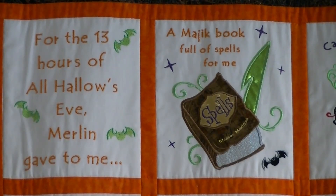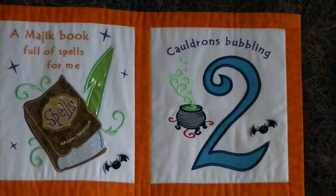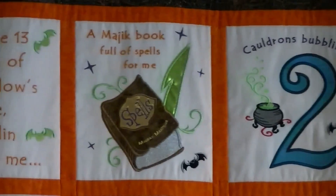The number is green lame. The gold on the book is gold lame. The book pages are silver lame with wave stitching, and the book itself is a faux suede. Number two: two cauldrons bubbling — that's pretty explanatory.